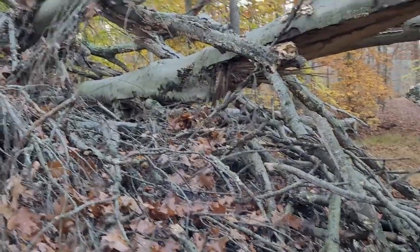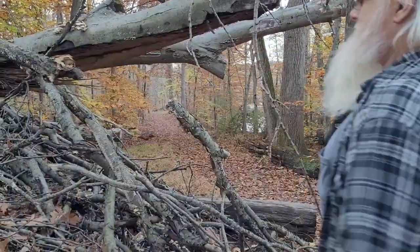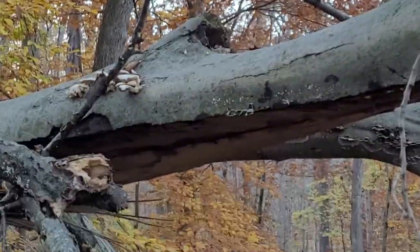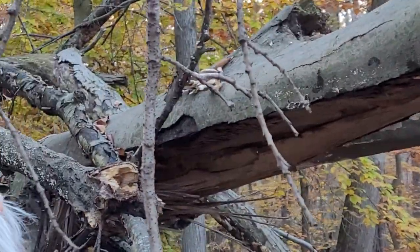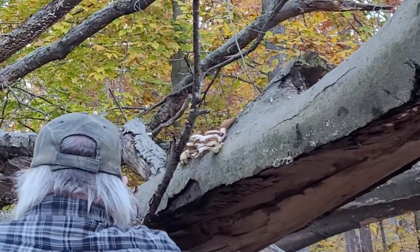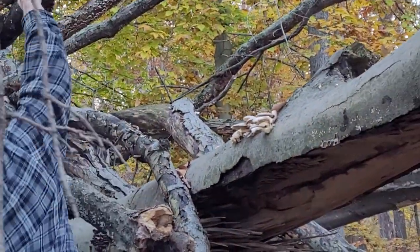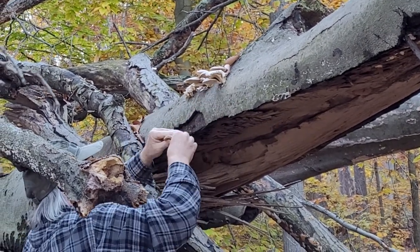I found some oyster mushrooms. They look really good — they look like they're going, but I'll give them a look. Oh, we made it. It's starting to go.